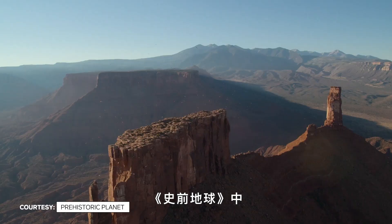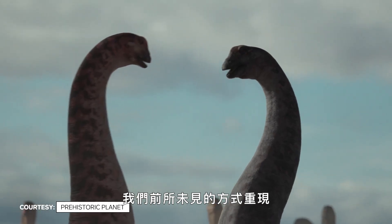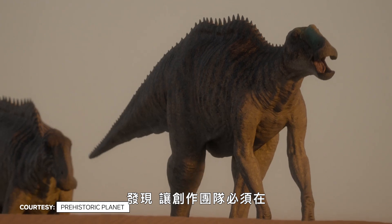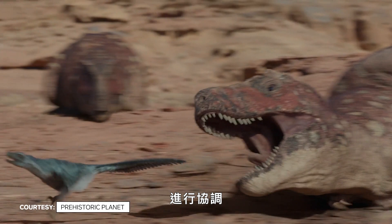In Apple's new doc series Prehistoric Planet, filmmakers brought to life dinosaurs in some ways we've never seen and others for the very first time. New research and discoveries about dinosaurs in the last decade meant that filmmakers needed to reconcile popular depictions with the new research available.